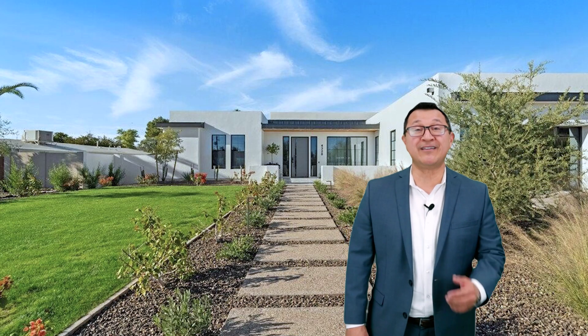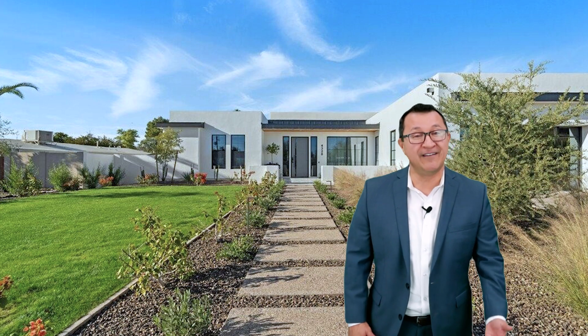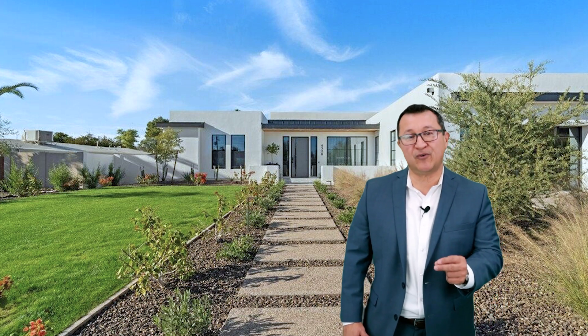Fred Delgado with the Fred Delgado Real Estate Group. I'd like to introduce you to our newest listing at 4320 East Marion Way, Phoenix, Arizona 85018. It showcases some of the most beautiful architecture that we're seeing in the valley, so let's take a look.